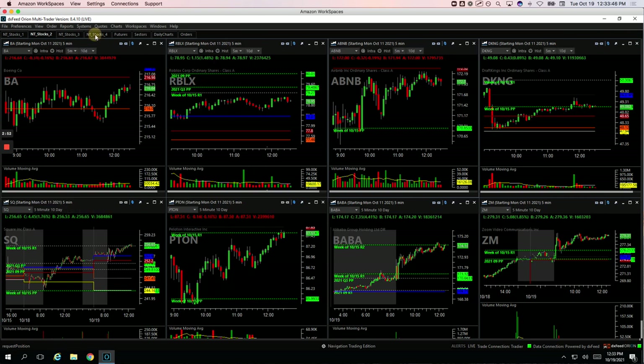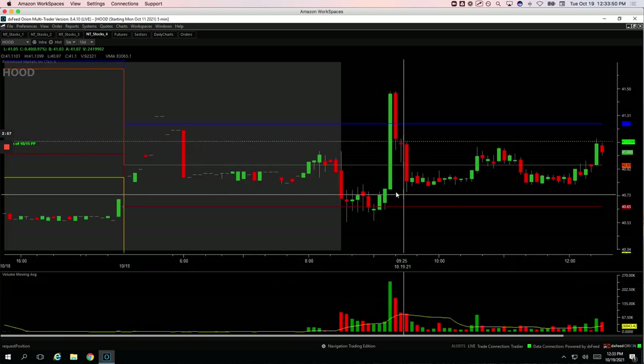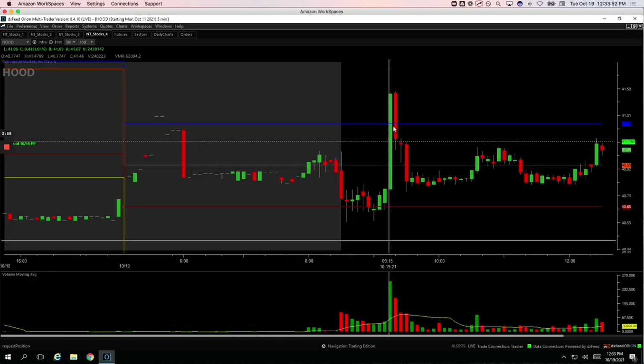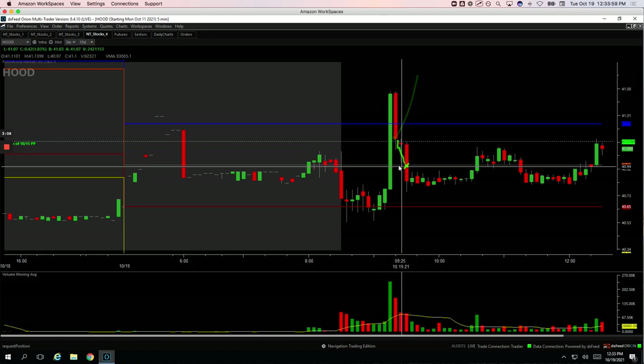And then Hood — this one really reversed on me. Had this big push, big spike in volume. So when it pulled back here, I got long looking for a bounce. And it just kept pushing down. So I ended up closing out there for the loss.